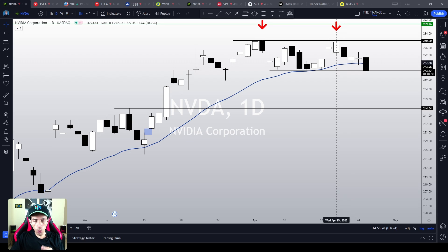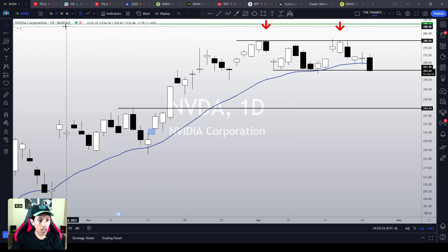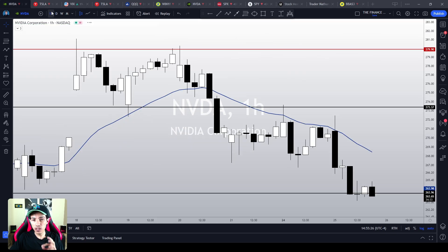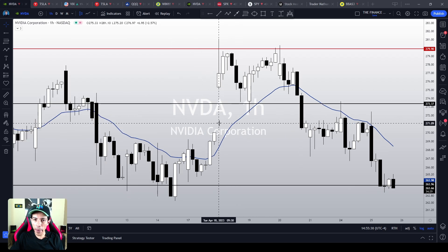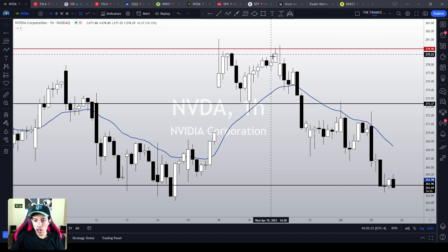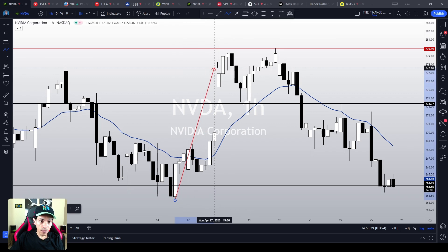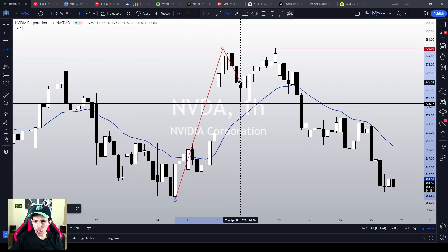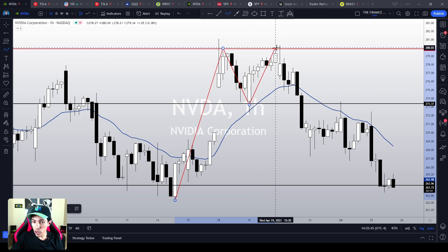My name is Nathan. Welcome to the Finance Hydra channel. Let's start our multiple timeframe analysis looking at the 1-hour chart. In the 1-hour chart, NVIDIA is clearly bearish. It is doing lower highs, lower lows, trading below the 21 EMA. In fact, recently, NVIDIA did a particularly bearish chart pattern — a double top chart pattern.